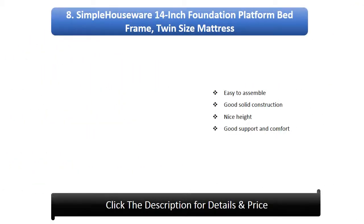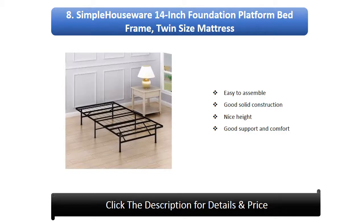Number 8: Simple Houseware 14-inch Foundation Platform Bed Frame. Twin size mattress compatible, easy to assemble, good solid construction, nice height, good support and comfort.